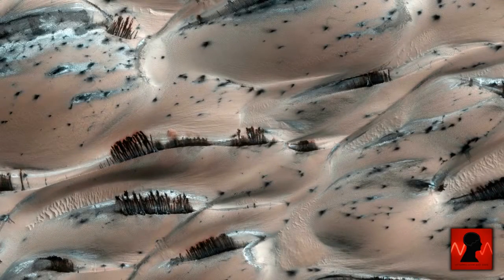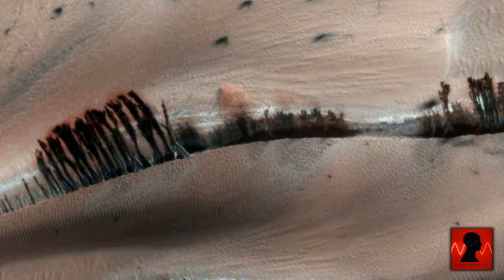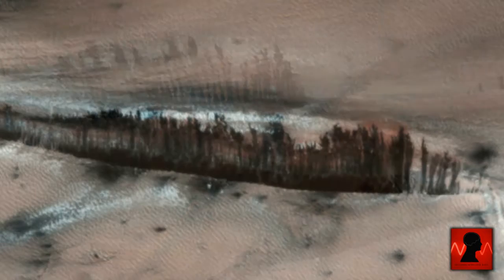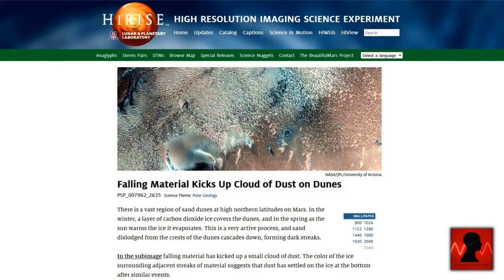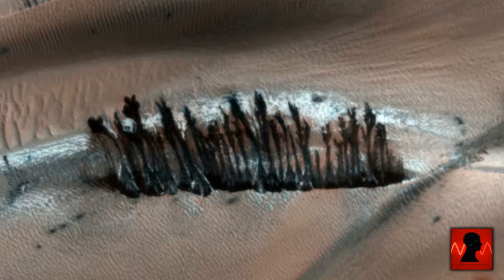Plants can be seen in the Martian sand dunes, this on a planet in which no life has been officially announced. How can plants survive on a planet with no water? It's a great question but here they are. After looking at this photo there can almost be no doubt, but could they be just an optical illusion? In the article the photo was posted in by HiRise, there is not one mention of them. Why? What could be so bad about saying there's plant life on Mars? I guess that would simply be admitting there's life there.